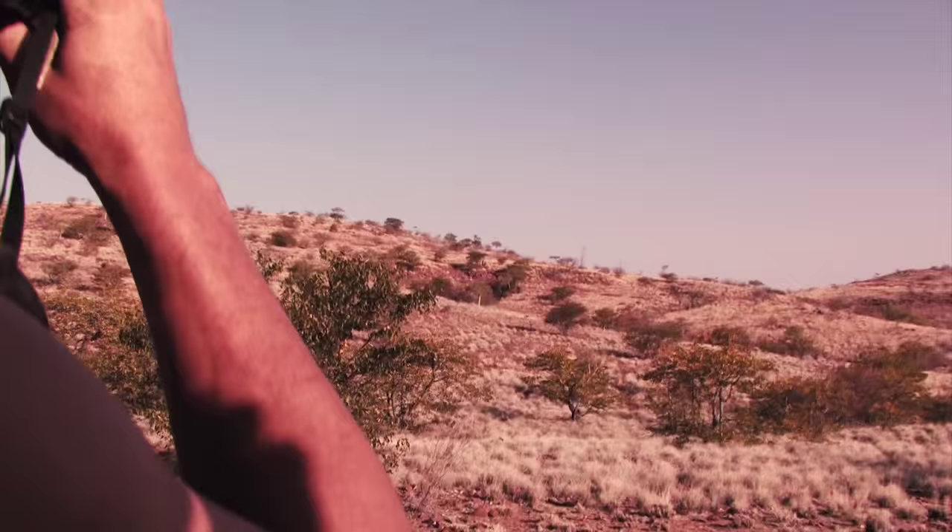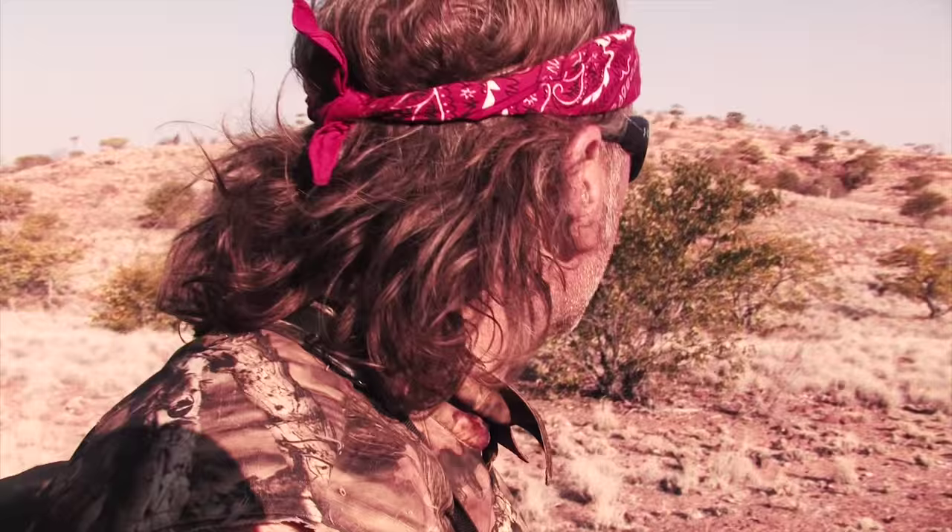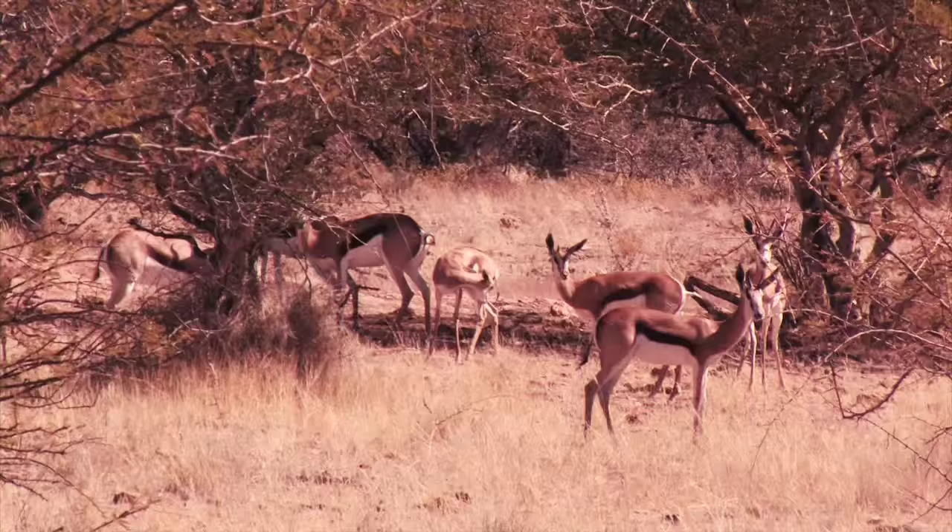147 yards — springbuck, Kalahari springbuck. This area in Damaraland is some of the biggest springbuck in all of Namibia. So that was not big enough? Too young.